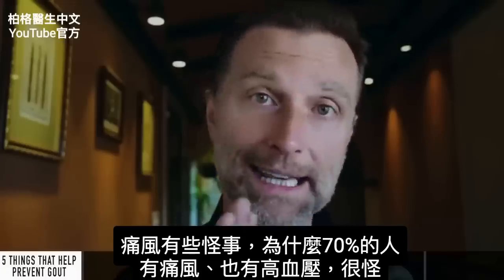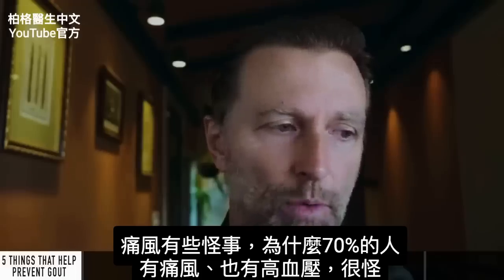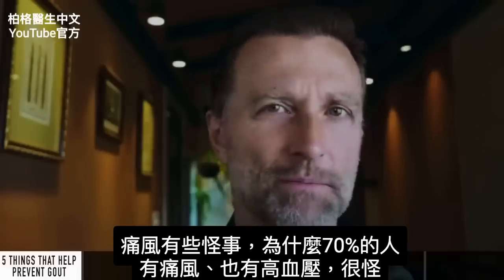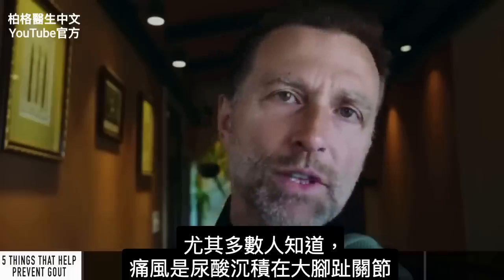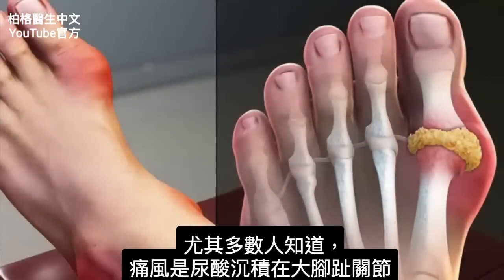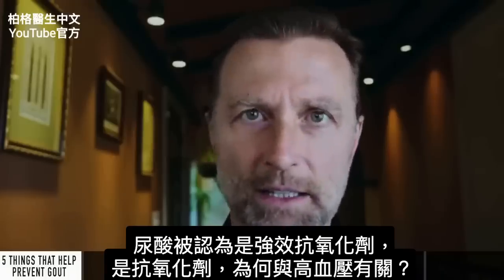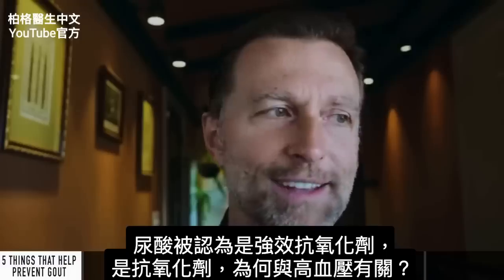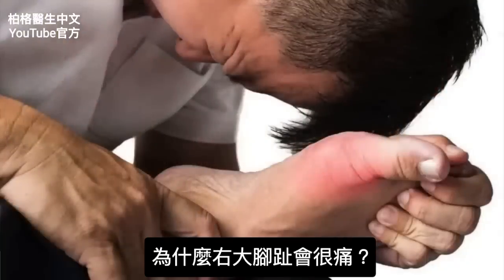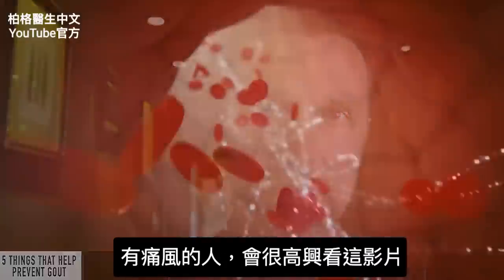There are a couple of really strange things related to gout that I want to discuss. Why is it that 70% of people with gout have high blood pressure? That's weird, especially since uric acid — which most people know is a problem with uric acid building up in your big toe — is considered a powerful antioxidant. If it's an antioxidant, why is it associated with high blood pressure and so much pain in your right big toe? That's what we're going to sort out today. If you have gout, you're going to be very glad you watched this video.